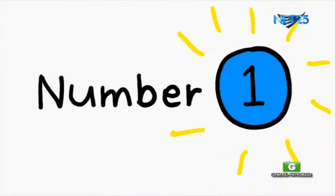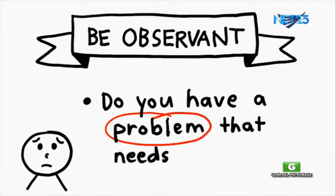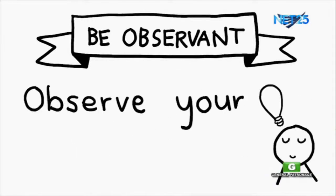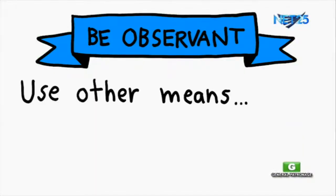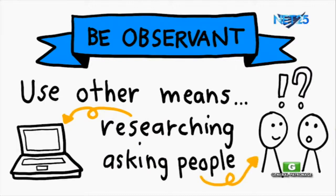Number 1: be observant. Do you have a problem that needs a solution? A project that you need to do, but you have limited resources? Observe your surroundings. Scan your resources. You can also use other means to solve problems — like researching or asking people around you.